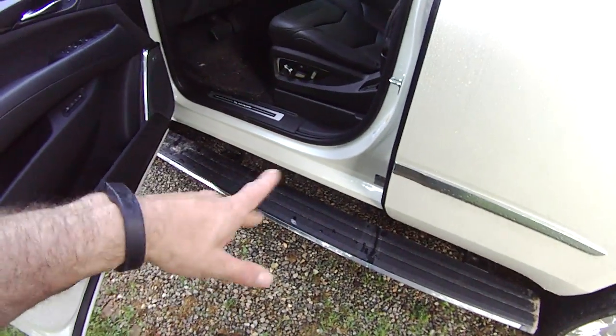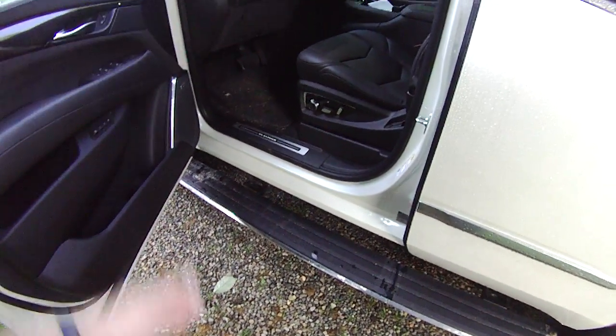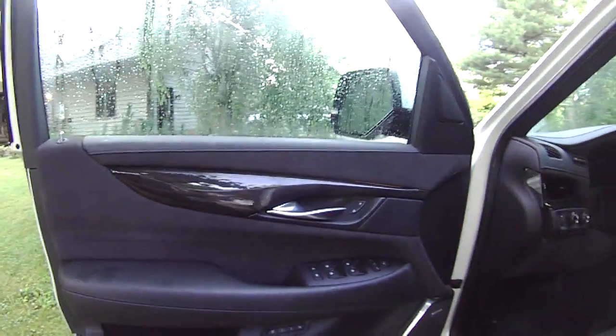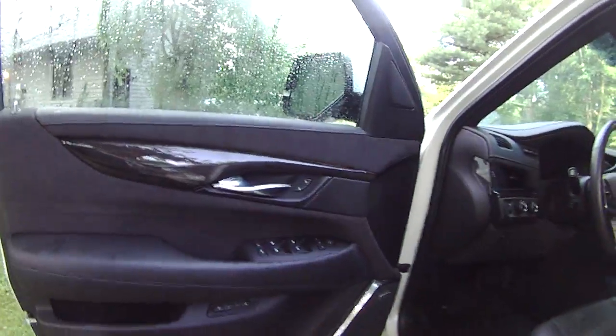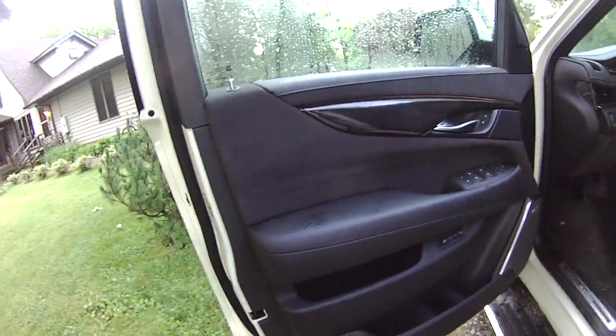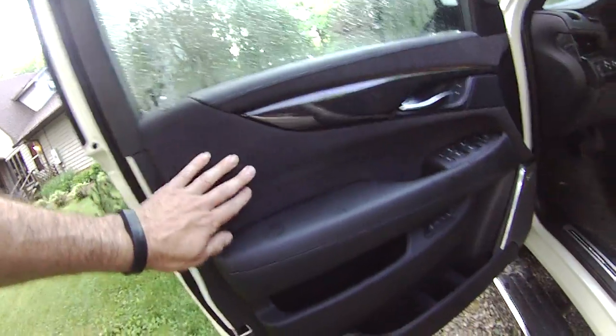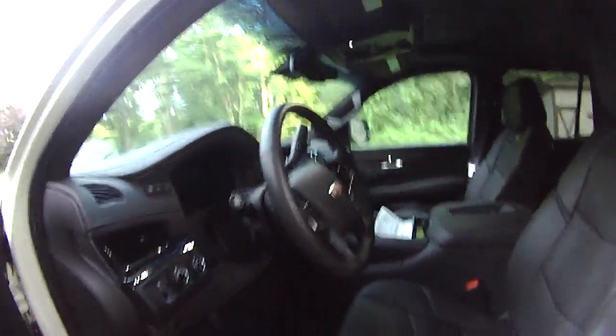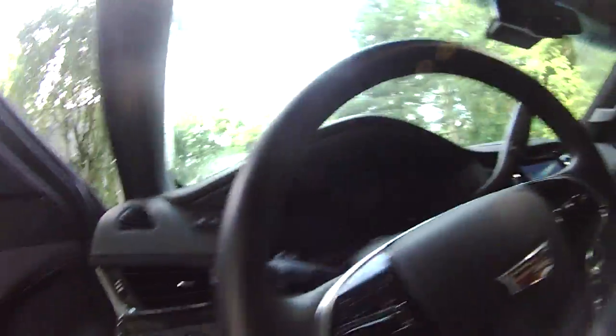I'm pretty sure you can program these things to not deploy if you don't want them. Let's have a look at the inside. People criticize this Escalade as being just a tarted-up, very expensive Tahoe — but yeah, they really did tart it up a lot, so you can't really fault it. You've got this nice suede delete inserts and nice leather everywhere. Really nicely done — it doesn't look like they just slapped it together.